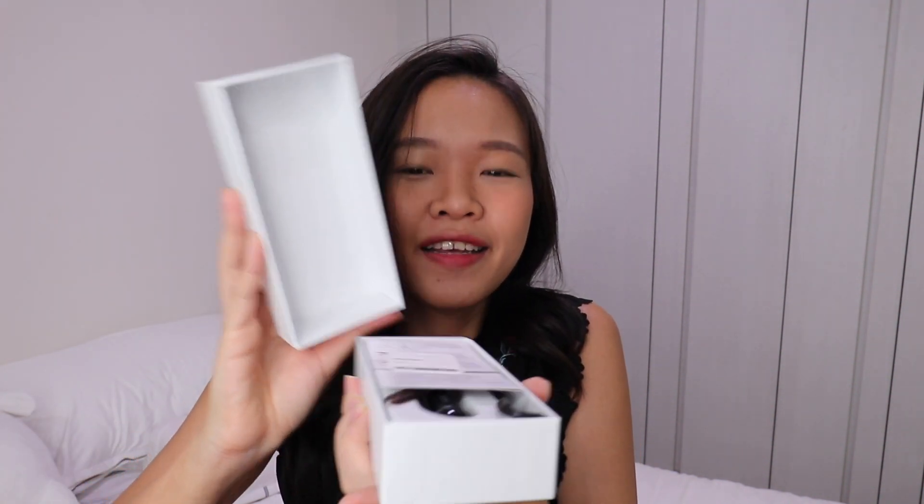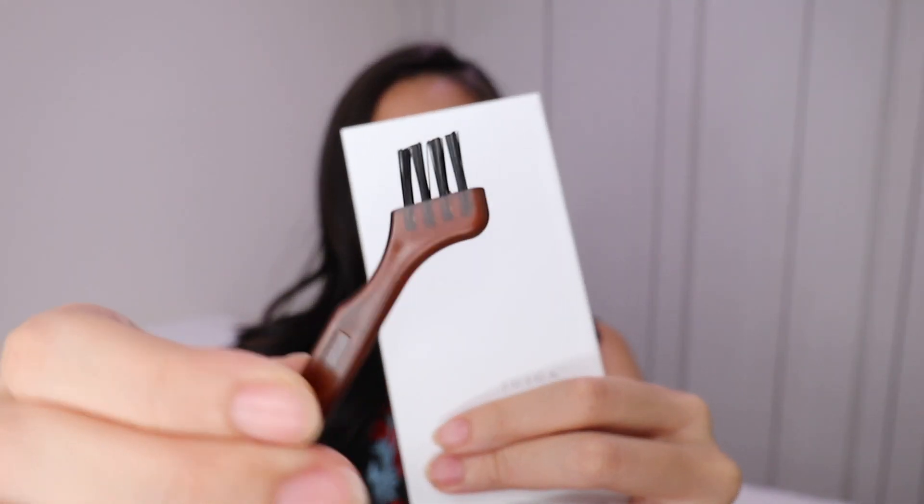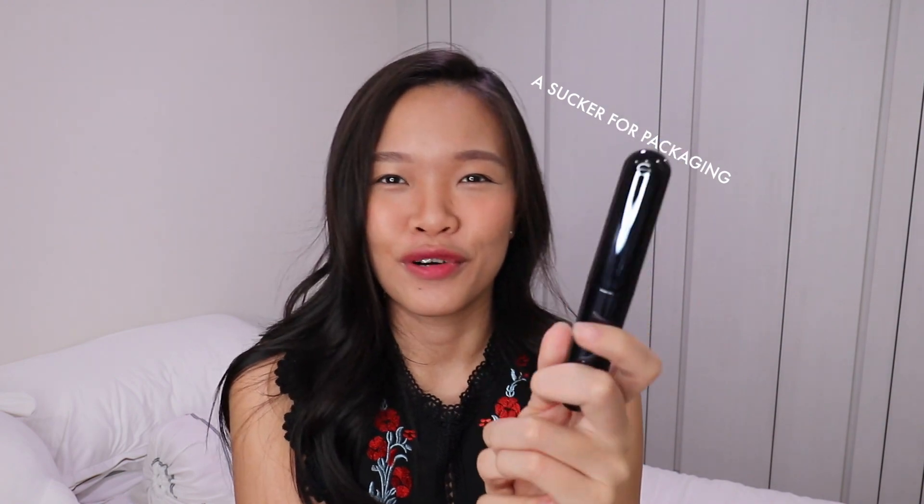Alright, inside the box we have a tag, a manual, and here is the product - the eyelash curler. It honestly looks quite premium. There's a brush accessory, a charging wire for charging it, and the device itself looks like a really really expensive mascara - dark blue strip, totally black, very slick and shimmery.